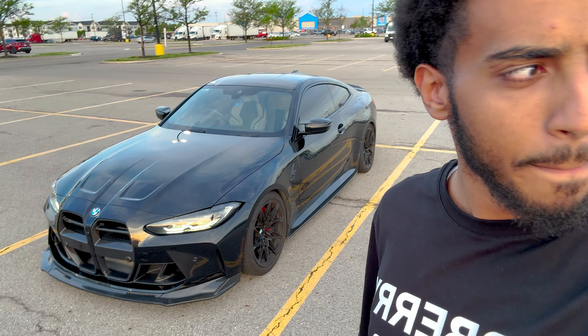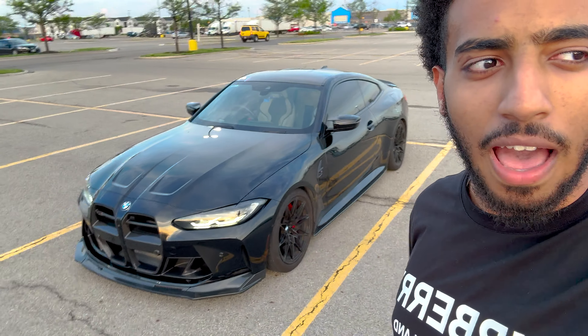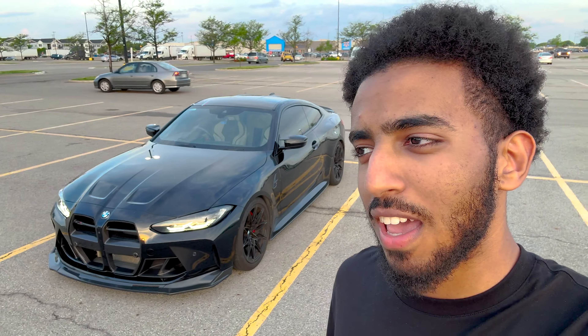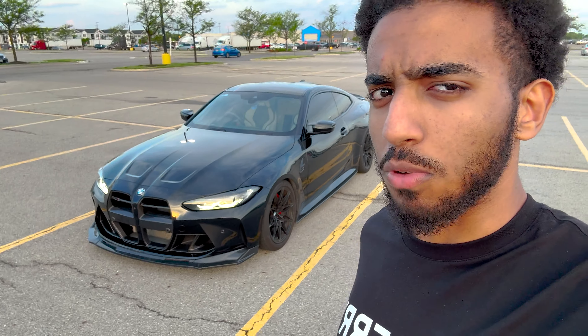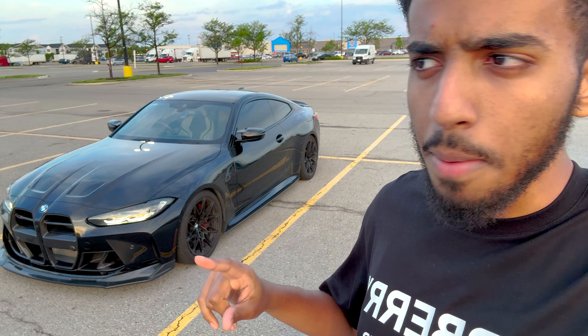I drove Will's car — it was already tuned and everything — and I was absolutely blown away by it. I already knew how the car performed on paper, but when I actually got to experience it in the driver's seat it was a completely different experience. I ended up deciding this car was a good look for me and purchased it about six months ago.